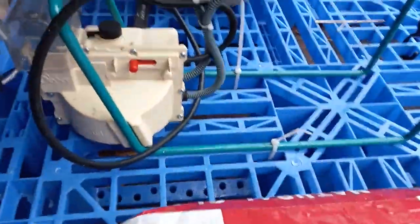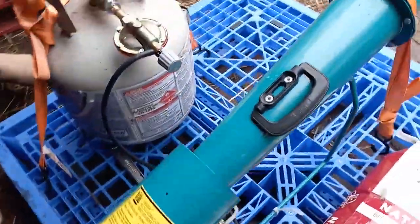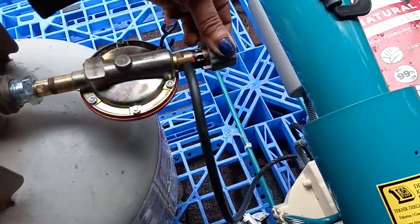Great. Can we turn the on/off switch on? Good. Now can we turn the fine adjustment valve to the three position? Go ahead and turn that up.